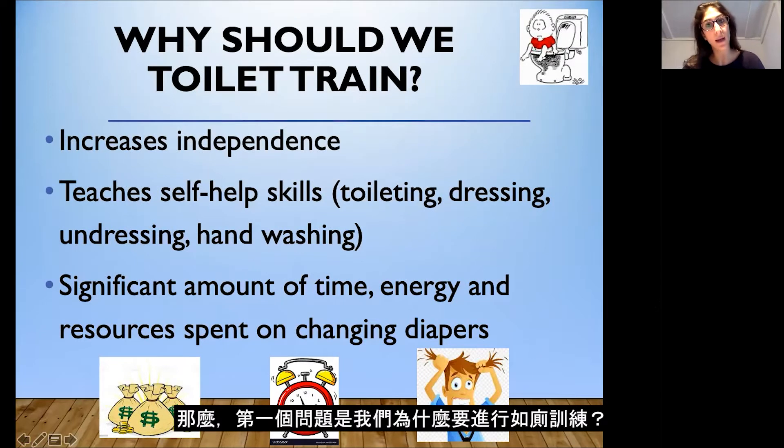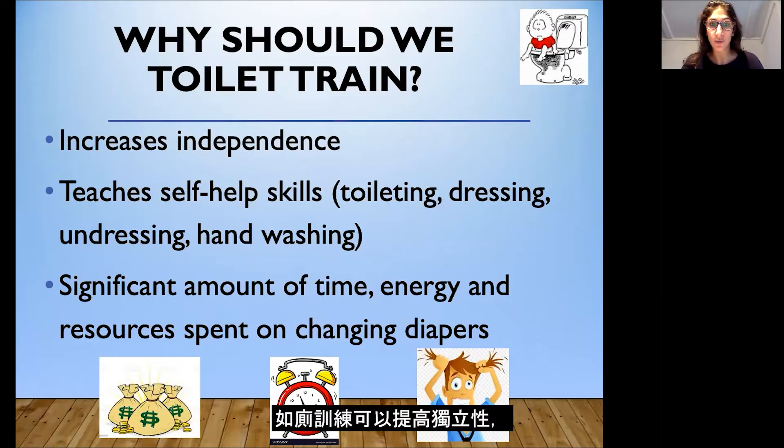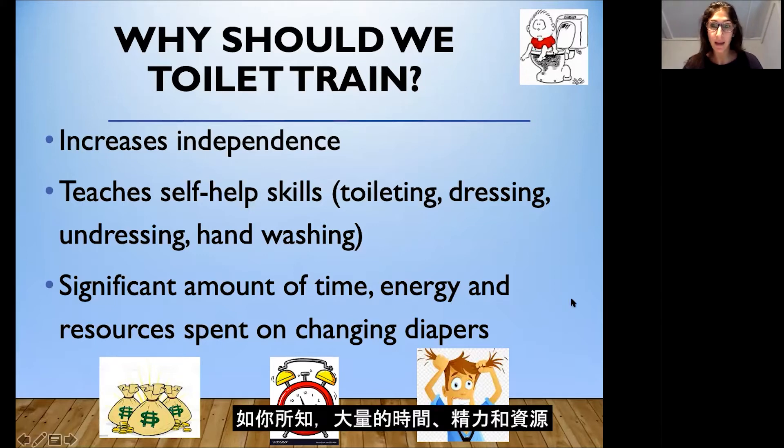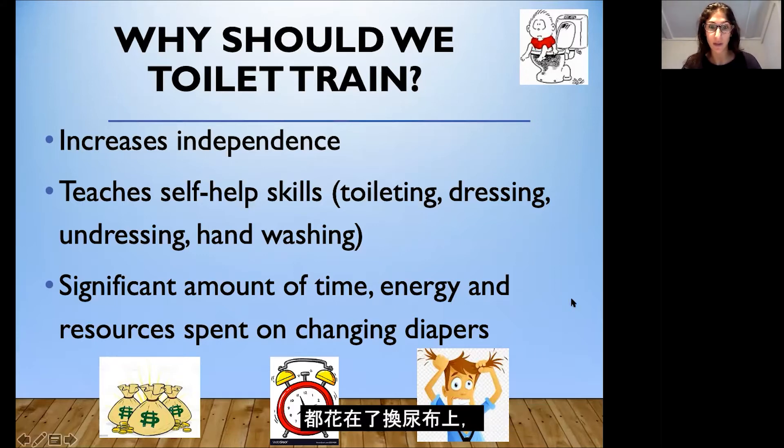So the first question is: why should we toilet train? Toilet training increases independence, which is important for all children of all ages. Toilet training also teaches self-help skills — not only toileting, but it helps with dressing, undressing, and hand washing, which are all very important life skills. A significant amount of time, energy, and resources are spent on changing diapers, so I'm hoping the strategies in this video will help you with this as well.